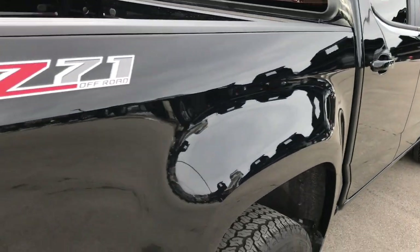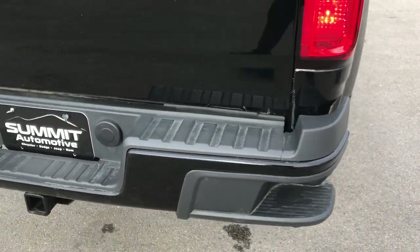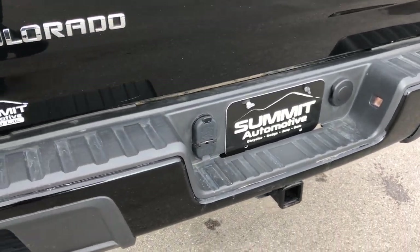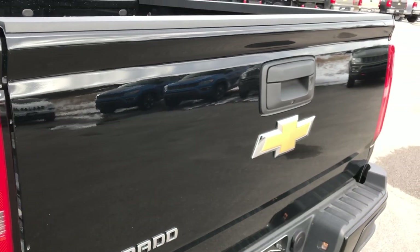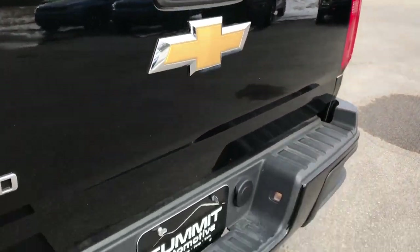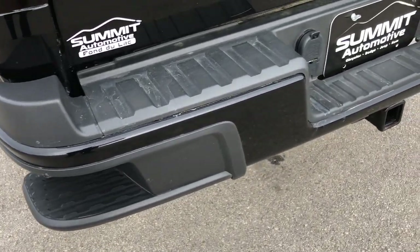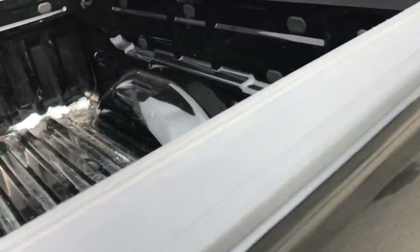This is the Z71 package, which gives you the Z71 off-road package — typically that involves Rancho shocks and skid plates. The tailgate is in excellent shape with no dents or dings. It does have the in-bumper steps, towing package, 4-pin and 7-pin wiring along with the receiver hitch.